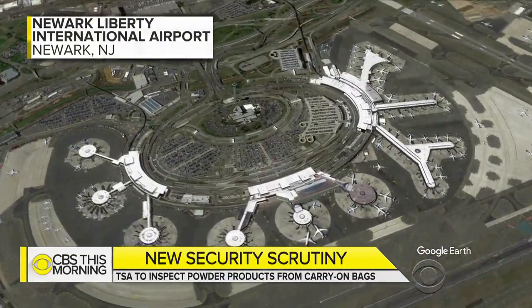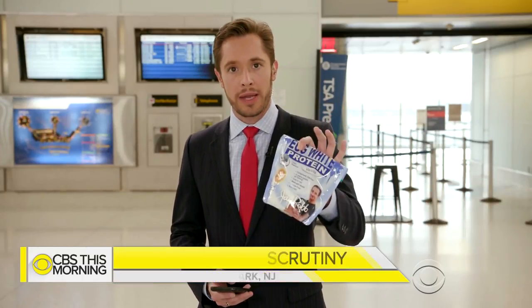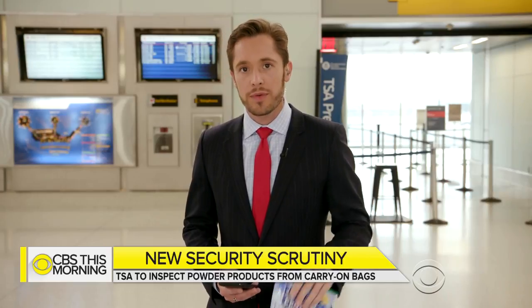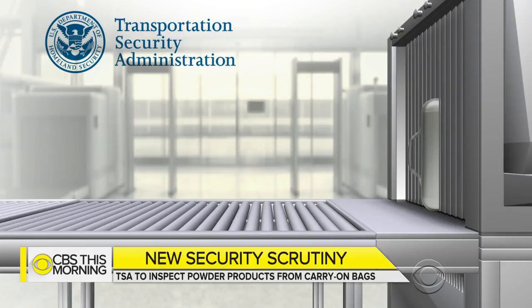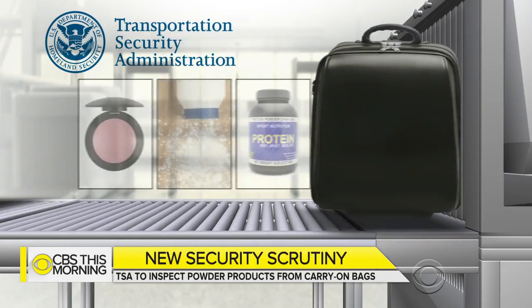Beginning today, when you come to the airport checkpoints, you're going to start to hear TSA officers asking you to take larger containers of powder out of your bags — things above 350 milliliters. That's about equivalent to a can of Coke, and it's going to work just the same way as your laptop or liquids and gels. They want to give those items a secondary screening so they can look closer at them.